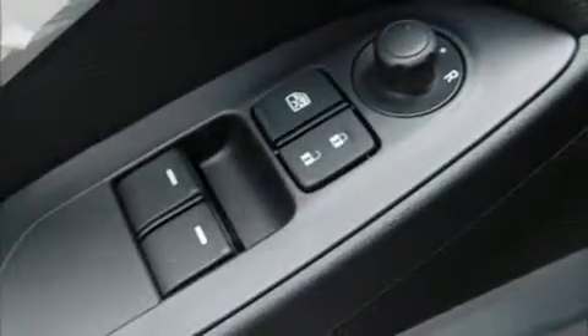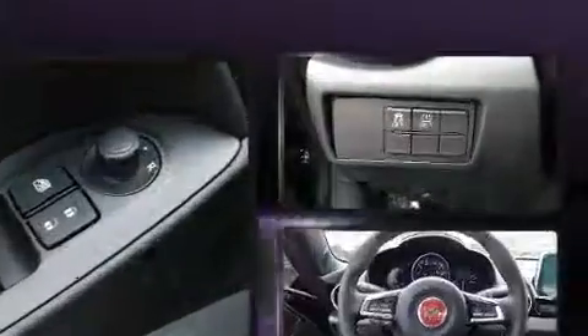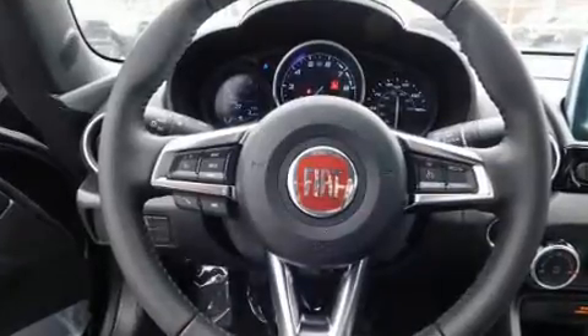It's equipped with tons of terrific amenities, but it won't break your budget — like heated seats, front fog lights, rain-sensing wipers, remote keyless entry, and much more.